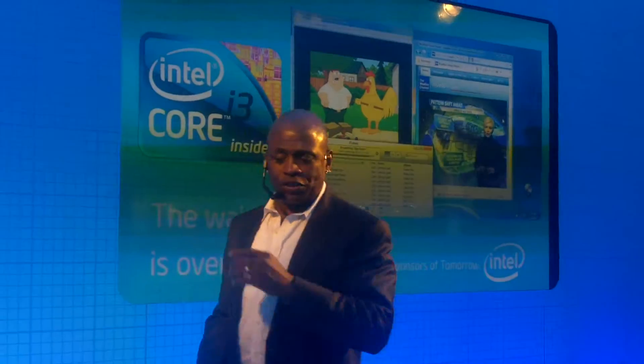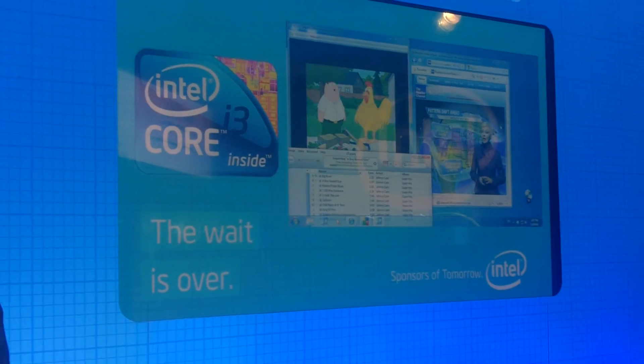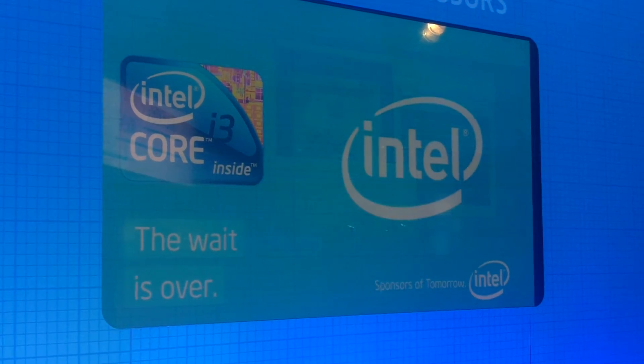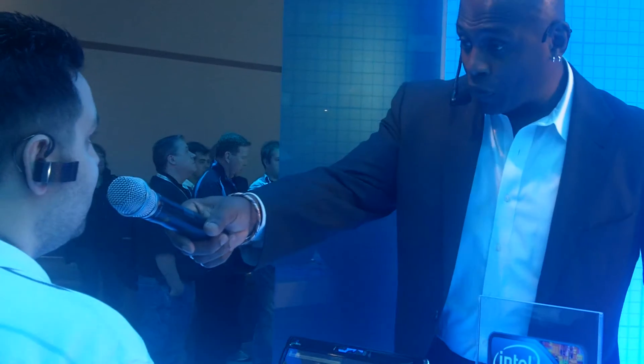Now with the new Core i3 processor, the wait is over. Look at the videos running and look at that progress bar scoot along. Jason, are you feeling this new Core i3? Very much. If you were to describe it, what would you say? Very fast, very smooth, very responsive.